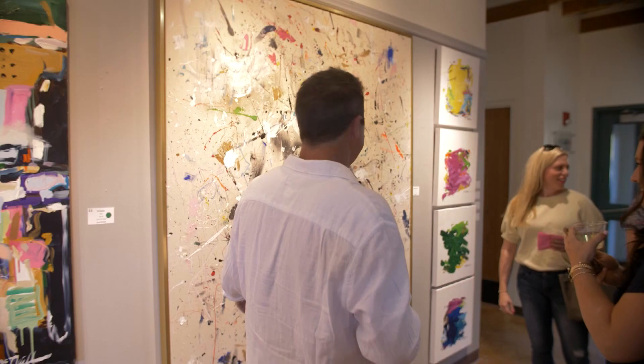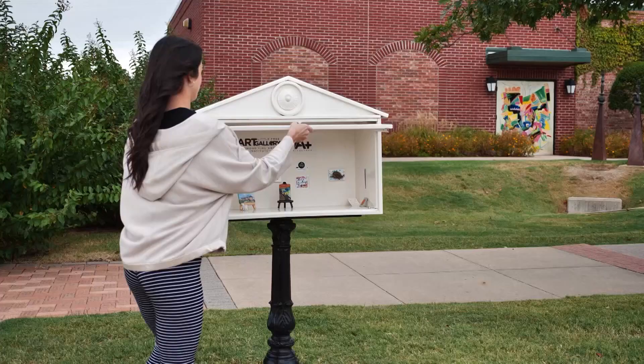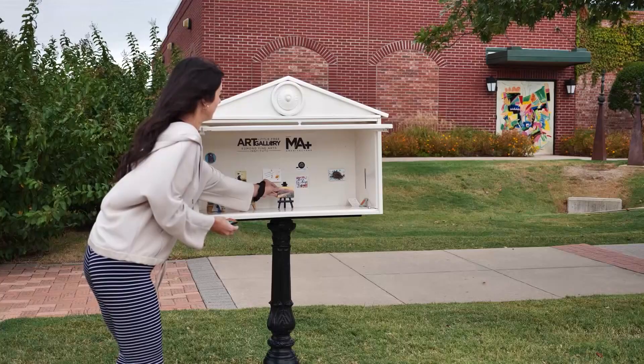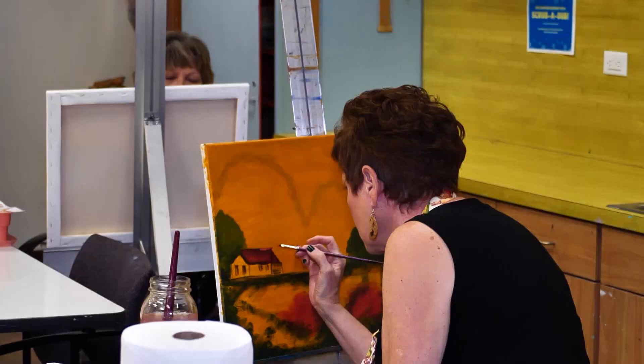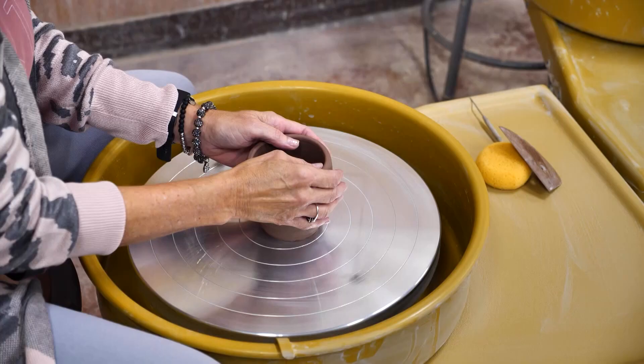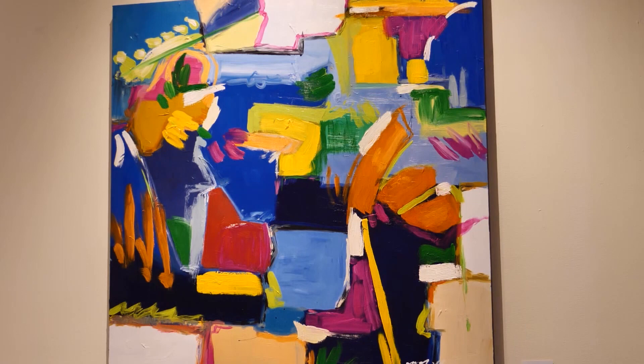The Edmond Fine Arts Institute puts on exciting events to support the arts, and a new initiative is offering free art to anyone willing to take it — kind of like a little free library, except it's art. They have a beautiful sculpture that looks like a gallery where people can walk by, take a piece of art or add a piece of art, and it's free. Making art accessible to the people of Edmond and beyond. You'll find Edmond Fine Arts Institute at 27 East Edwards in Edmond. They're open Monday through Friday, closed on the weekends.